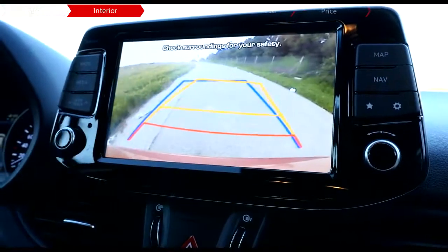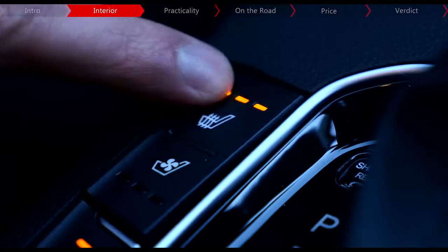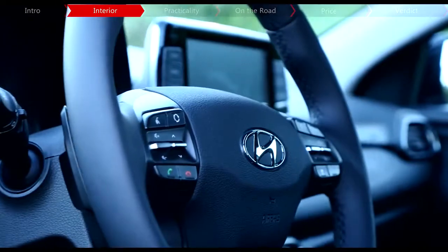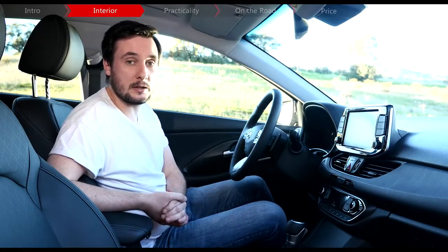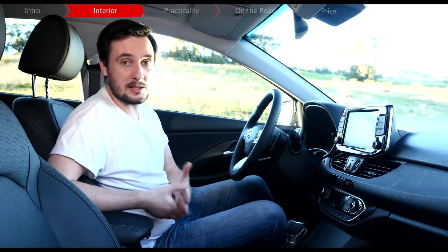Five trims are available, with this premium SE model sitting at the top of the range. Extra goodies for this car include heated and cooled seats along with a heated leather steering wheel. Hyundai has also put a lot of focus on safety, and this car comes with things like autonomous emergency braking, adaptive cruise control, and a new driver attention assist system, to list but a few.